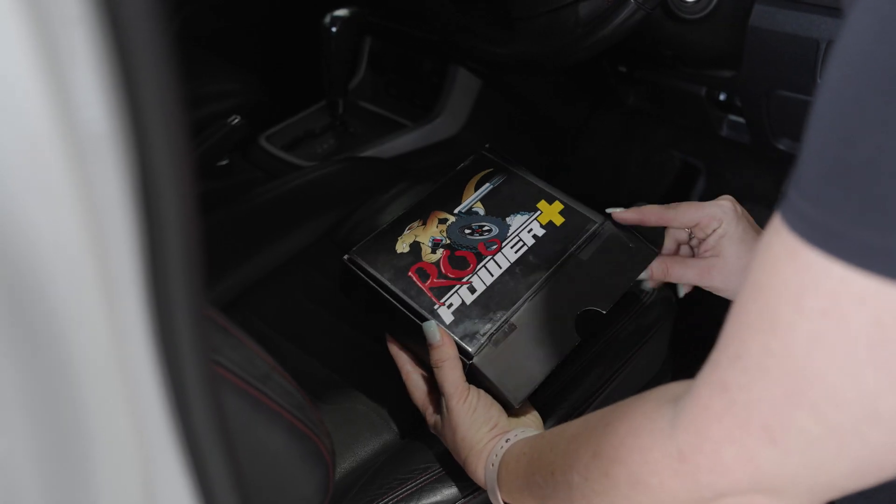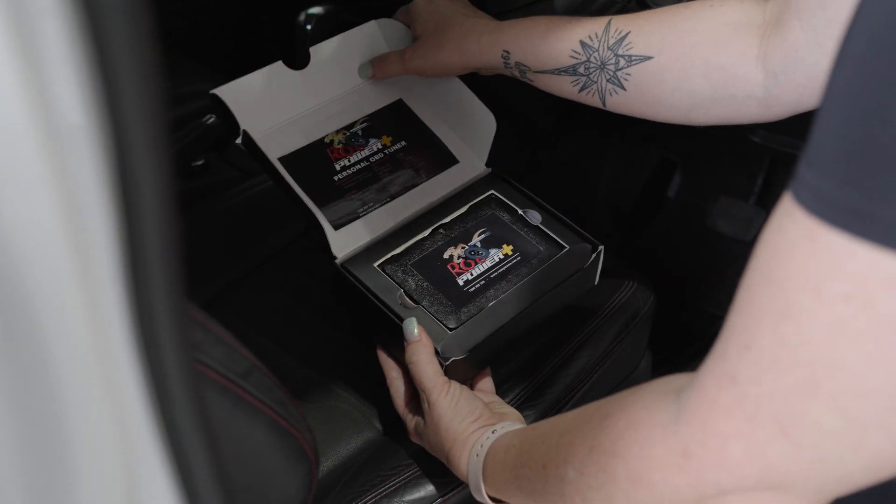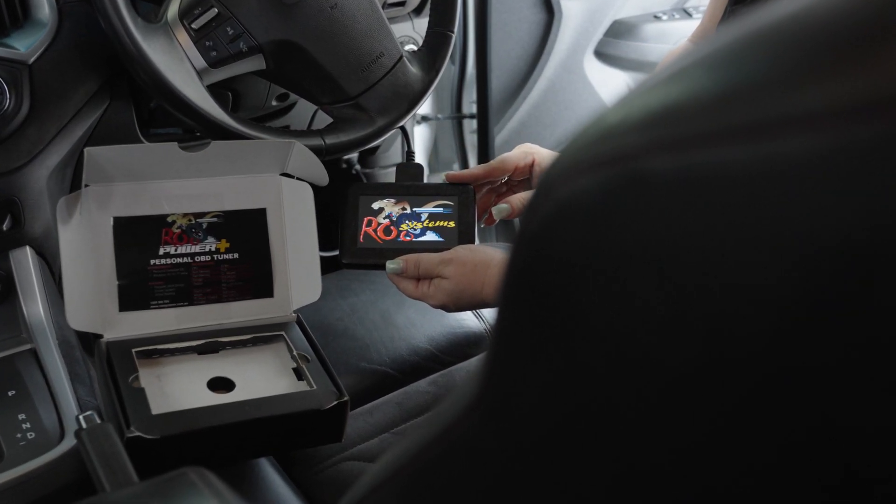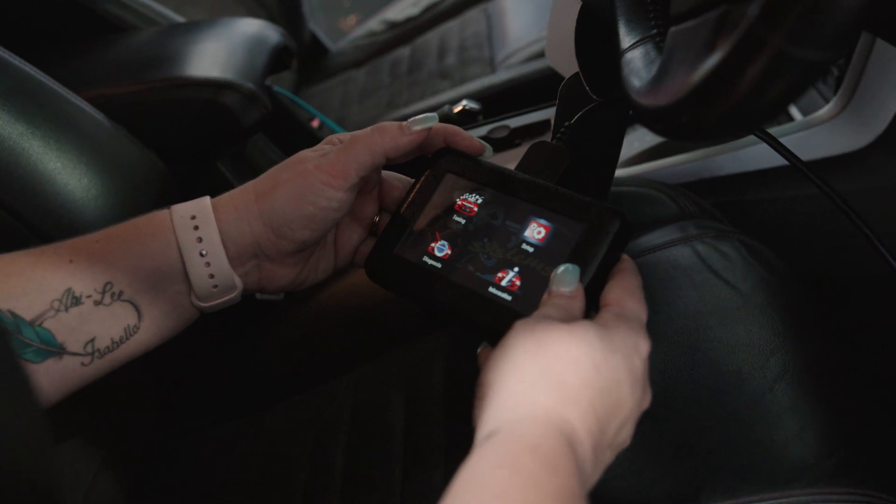Our Roo Systems Power Plus Personal OBD Tuner allows you to change the customised maps provided for your vehicle — whether it be for towing, touring or more power. It even allows you to return to your factory map.